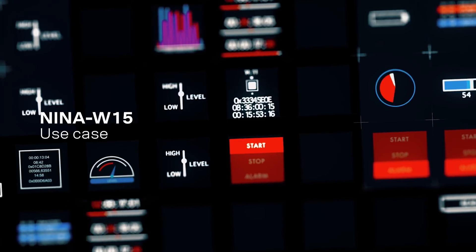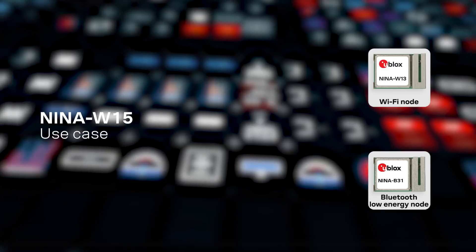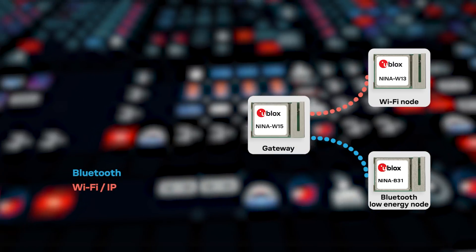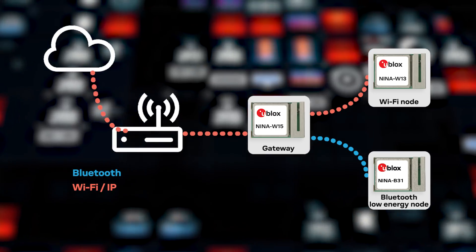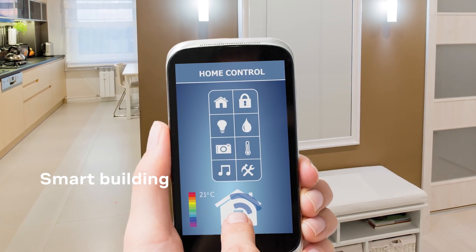giving them a short time to market. One use case that really highlights the strength of the product is that you are able to connect a number of smart Wi-Fi sensors as well as BLE sensors simultaneously to the gateway. The gateway is then connected through Wi-Fi to an access point at the smart factory or at the smart building.